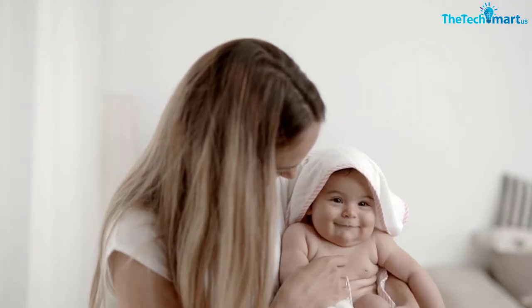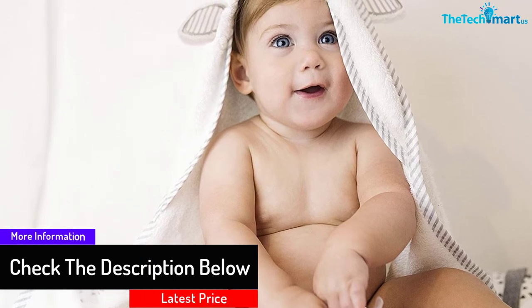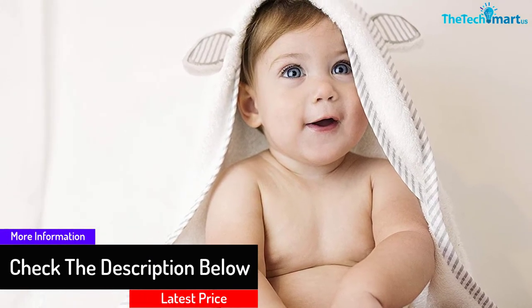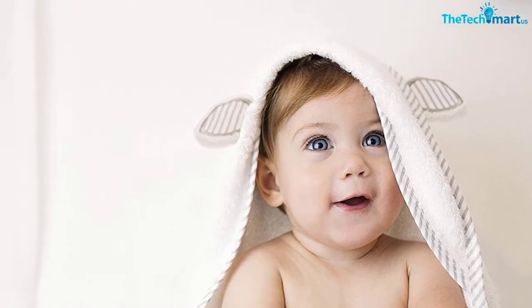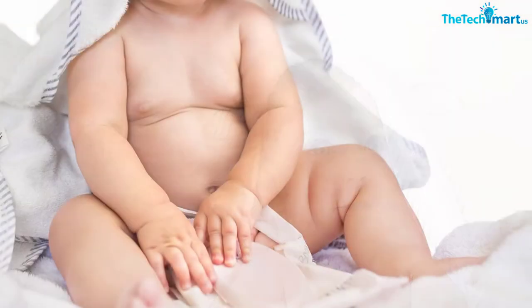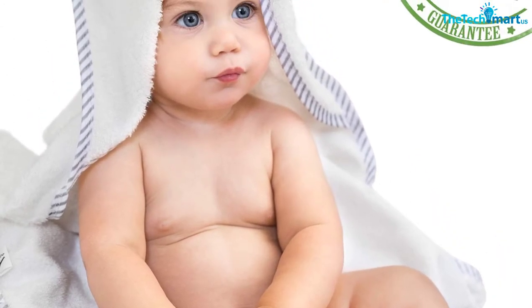Bamboo is a wonder fabric — it's incredibly soft and sustainable. When searching for the perfect material for our toddler hooded towel, it wasn't even a question. Crafted with the best bamboo, our baby bath towel will leave your little one dry and feeling snug, and will never irritate their sensitive skin.